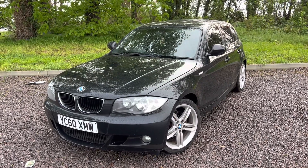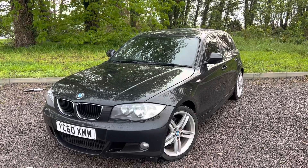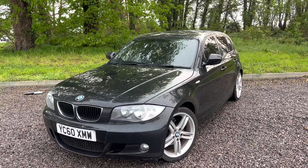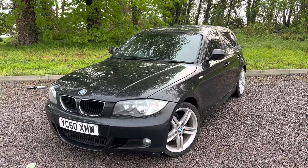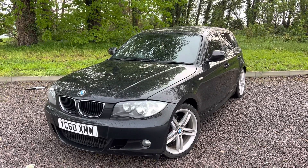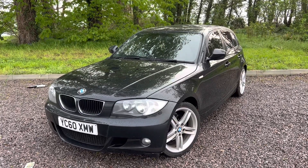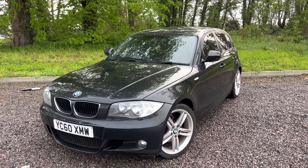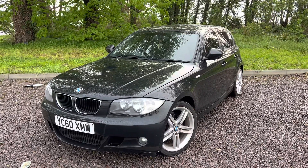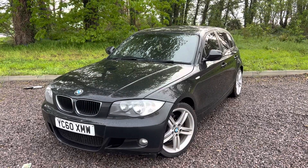Hello ladies and gents, we've had this lovely little thing come in — a 2010 BMW 1 Series 2-litre diesel, the 118D M Sport hatchback, five-door, diesel manual, 143 brake horsepower model. This one has five previous keepers and they've done just over 115, or it might be on 116,000 miles on the clock, with full service history. There's no chain rattle or whining noises or anything like that — it drives absolutely superb.